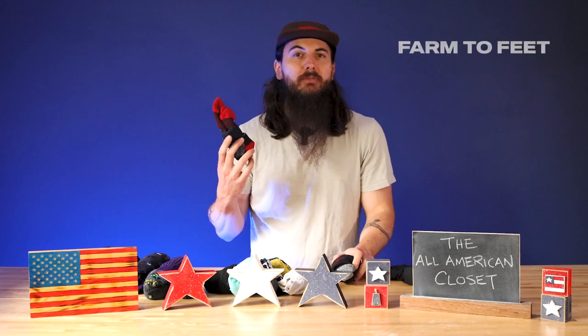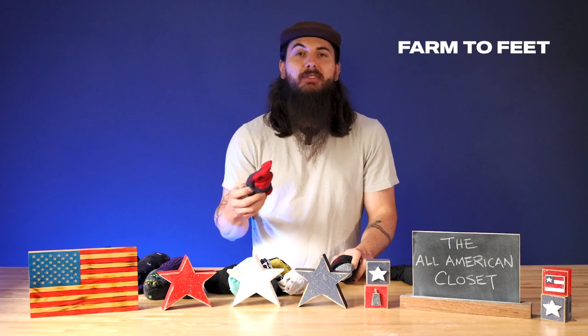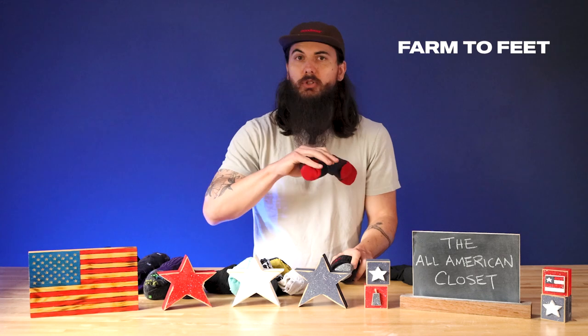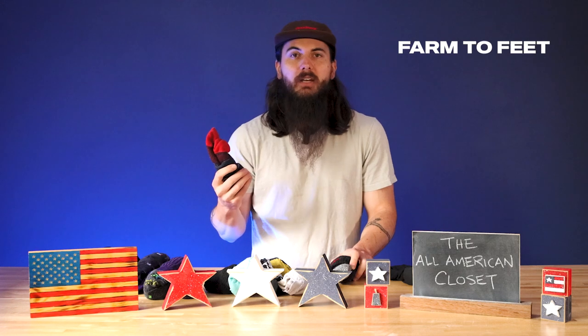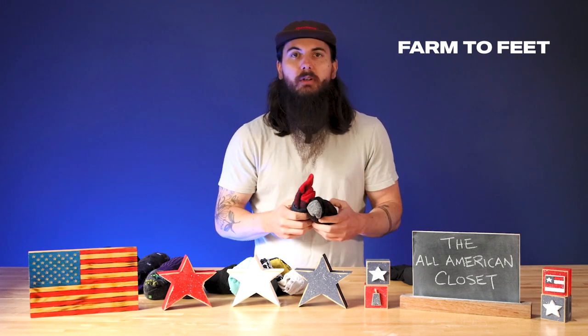I also love Farm to Feet. This brand is made by a company called Nestor Hosiery — I actually visited them in Mount Airy, North Carolina earlier this year. I have a full tour video on their entire process which you can check on the channel; I'll also link it in the description below. Amazing team there. They do a ton of different socks but their Farm to Feet brand is 100% made in the USA and a really great option for something a little bit thicker and more durable if you want something for hiking or colder months.